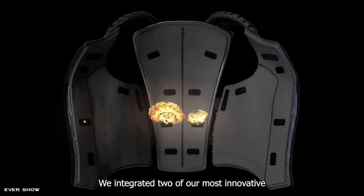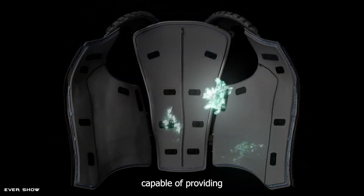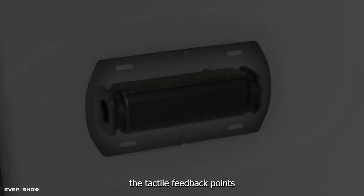This Genetic Vest allows you to simultaneously touch, see, and hear all events occurring in virtual reality — live and direct, true-to-life sensations.